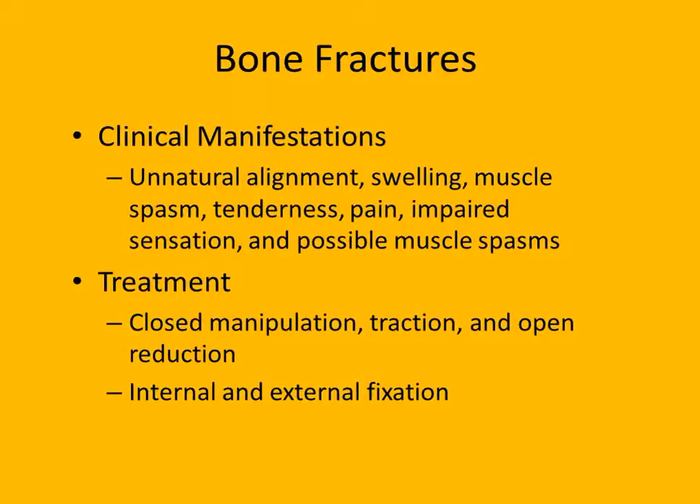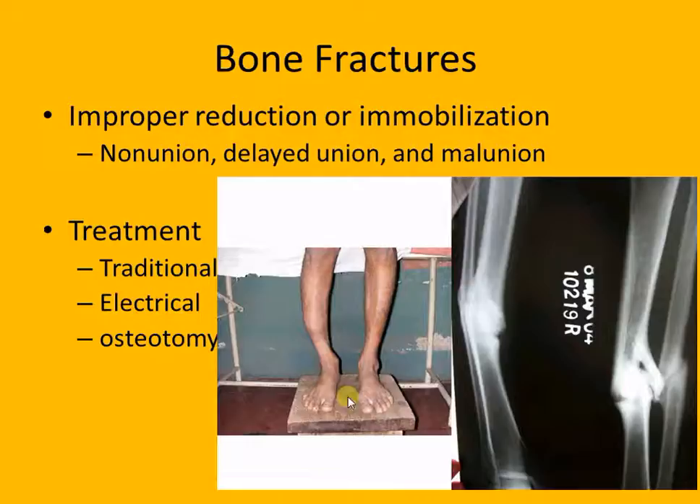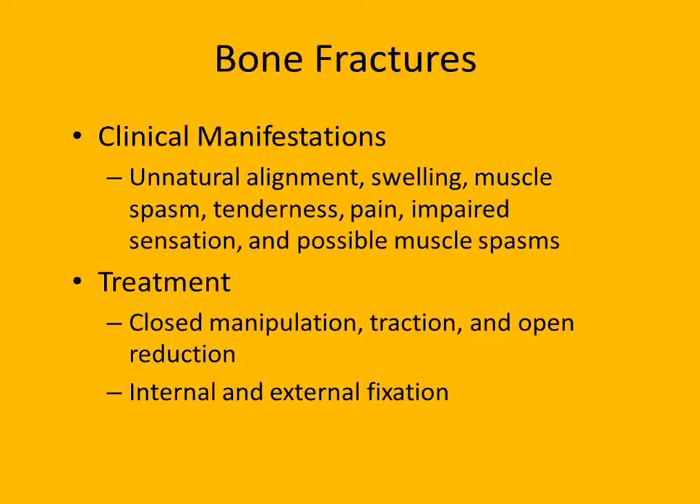Here are some clinical manifestations when things don't go right: unnatural alignment - if a kid breaks a leg and doesn't get it set properly, you can see the healed bone with a dip from the severe break. Swelling - excessive swelling decreases blood flow, preventing healing factors from getting in, which causes problems. Not just swelling but excessive swelling.